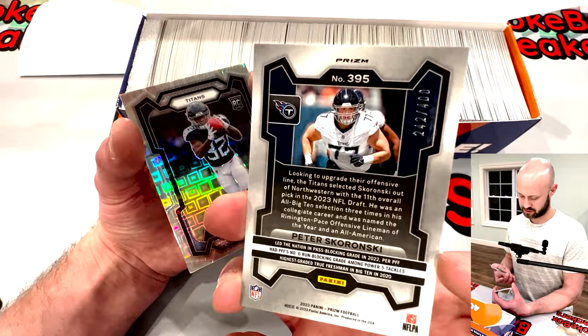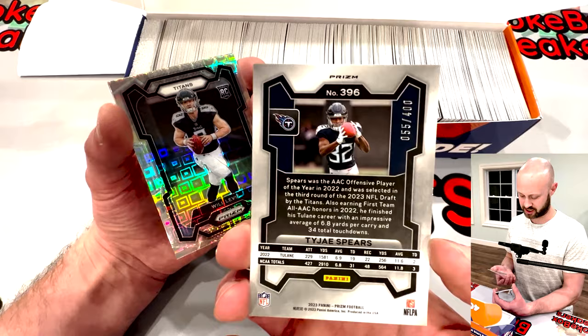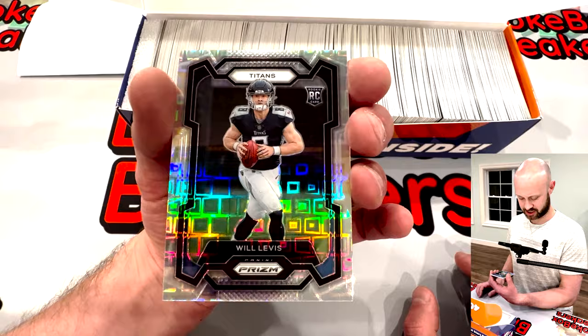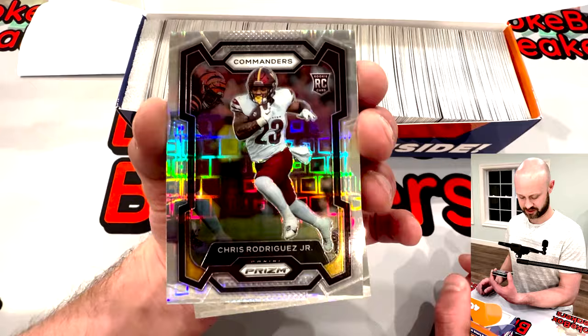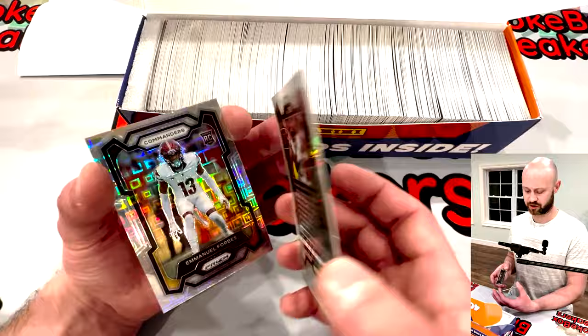Number 77 — Peter Skoronski, 242. Ty Johnson — we pulled a nice patch of his before — number 55. There you go, Mr. Will Levis, a little quarterback action. Number 278. Some of these are going to be on our eBay page, some we're going to get sent in to get graded.